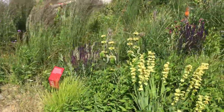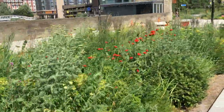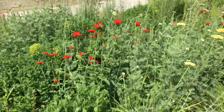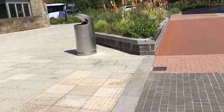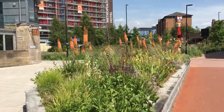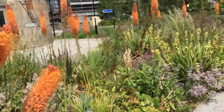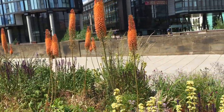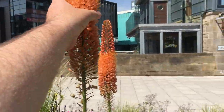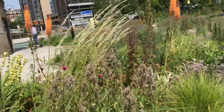Verbena bonariensis — a good old favourite — that will flower well into October, maybe even November if it stays mild. Again lots of foxtail lilies down here. Look at the scarlet red on that. Those foxtail lilies are outstanding — they are soft as well. I would imagine that's actually what a fox's tail feels like.